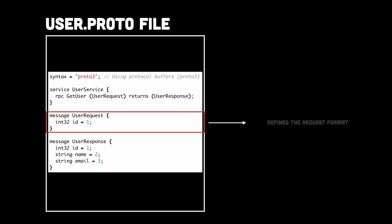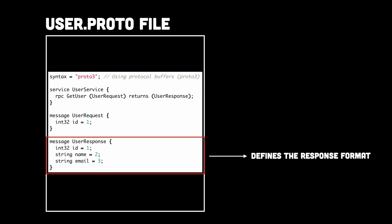This part defines the request format. The client needs to send some input when calling GetUser — in this case, the input is an ID number. Then lastly, this part defines the response format. The server will send back user details, which in this case is the ID, name, and email.